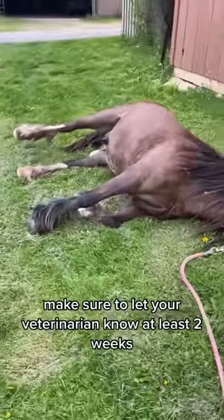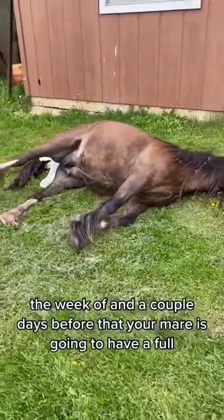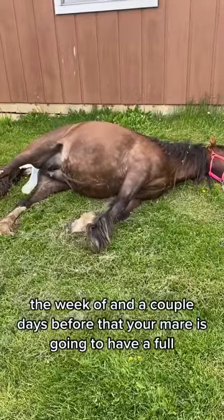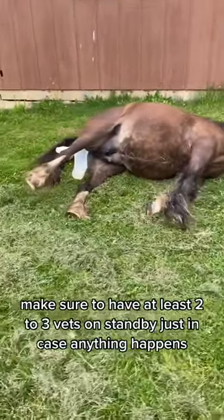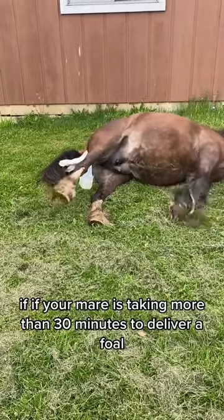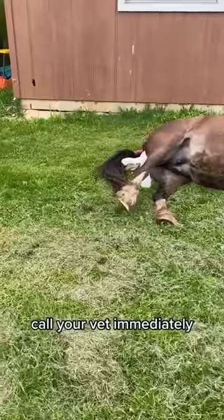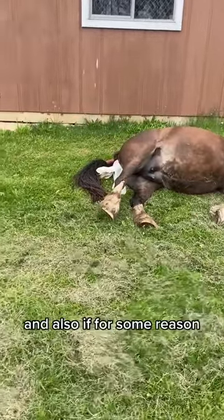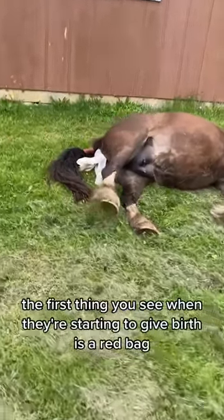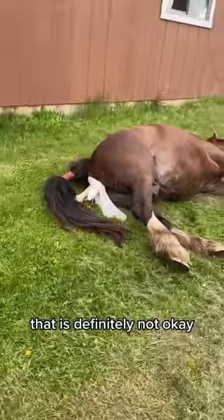Make sure to let your veterinarian know at least two weeks, the week of, and a couple days before that your mare is going to have a foal. Make sure to have at least two to three vets on standby just in case anything happens. If your mare is taking more than 30 minutes to deliver a foal, call your vet immediately. Also, if the first thing you see when they're starting to give birth is a red bag, that is definitely not okay.